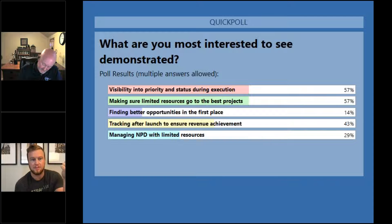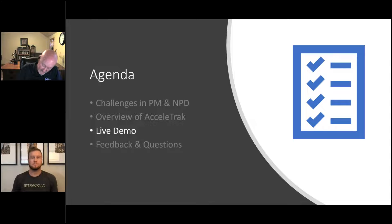Poll results are in: Visibility into priority is number one. Number two is making sure limited resources go to the best projects. Number three is tracking after launch. Then managing NPD, and finding better opportunities in fifth place. But all areas received answers, so at least one person is interested in everything.